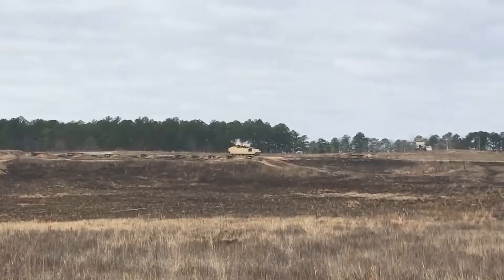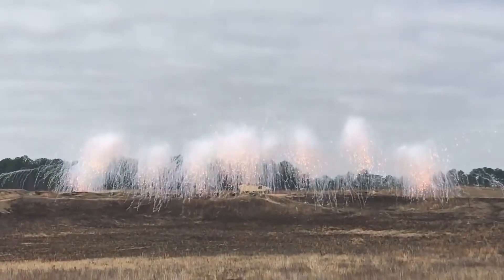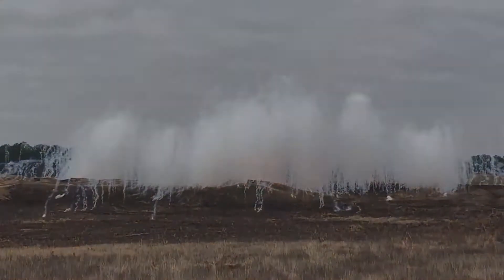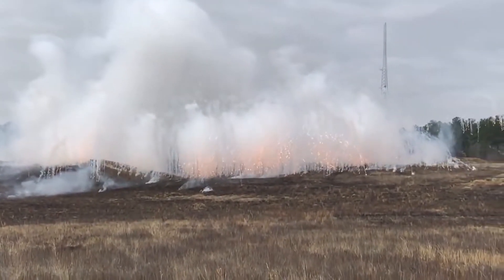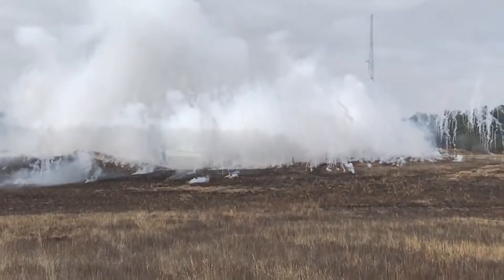Thermal smokes, or Visual and Infrared Screening Smoke — VIRSS for short — can be used to block these thermal imaging devices and non-thermal devices, but they can come with some side effects.